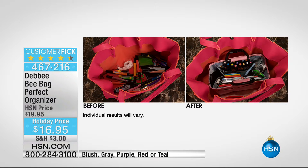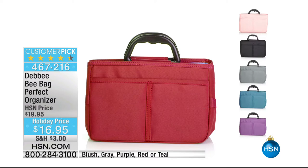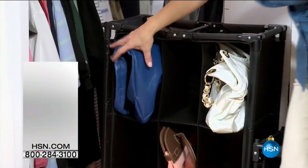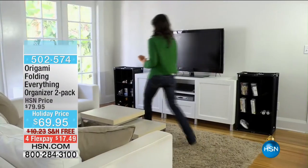The perfect b-bag can go in any purse you have — whether it's for your makeup, crafts, or packing your underwear. Here are the colors: red, blush, black, gray, teal, or purple. This is a customer pick at the lowest price we've ever had it, and it's something you're always going to use.